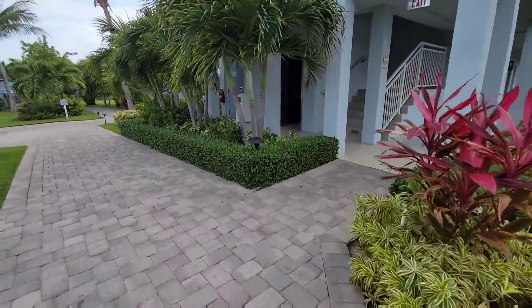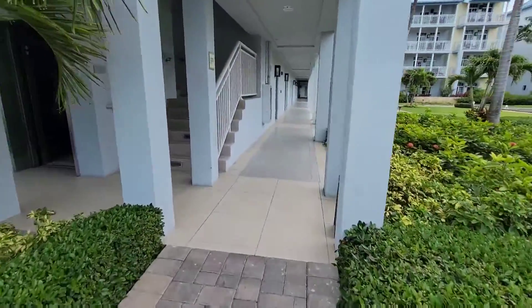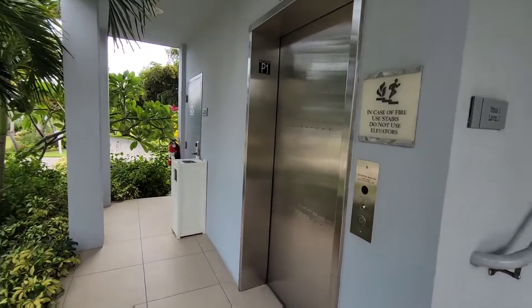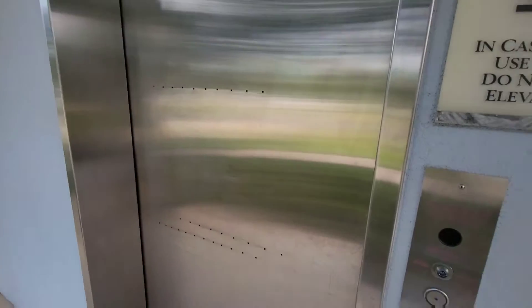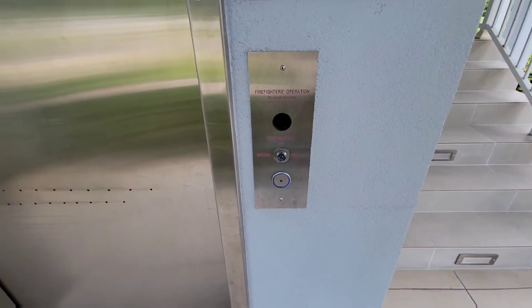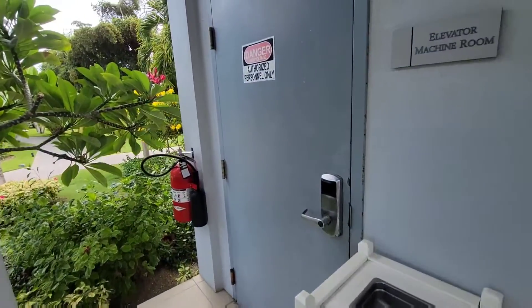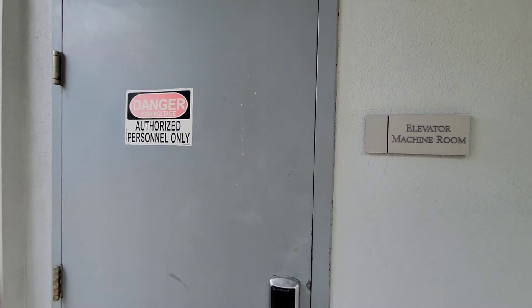I just found another elevator here unintentionally. Someone just used it again — do first button. Elevator motor room. This is bottom drive, I guess.